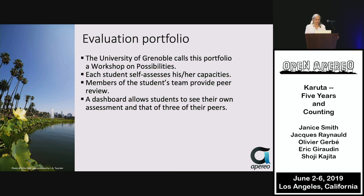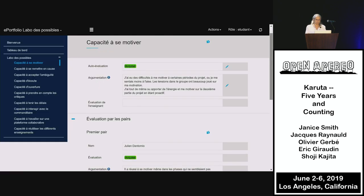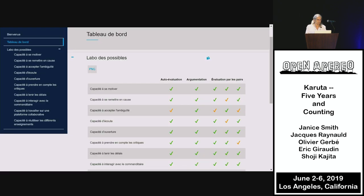An evaluation portfolio at the University of Grenoble calls this portfolio a 'workshop on possibilities.' Each student self-assesses his or her capabilities, a peer review takes place, and a dashboard allows students to see their own assessment and that of their peers, with all possibilities organized in a dashboard.